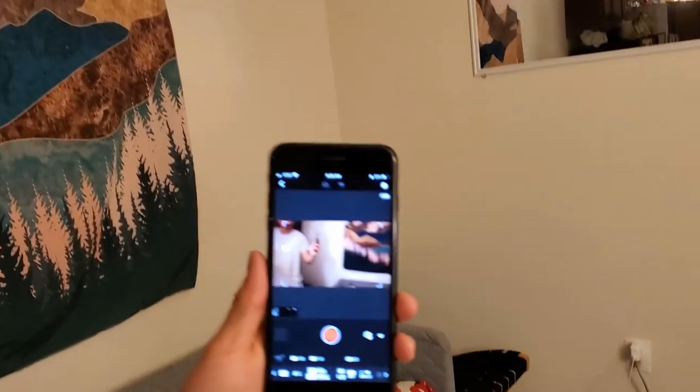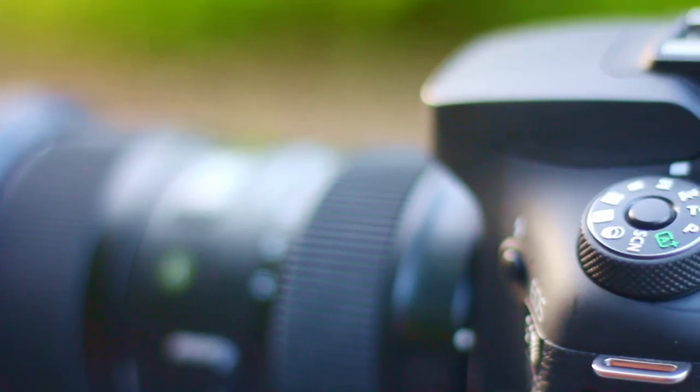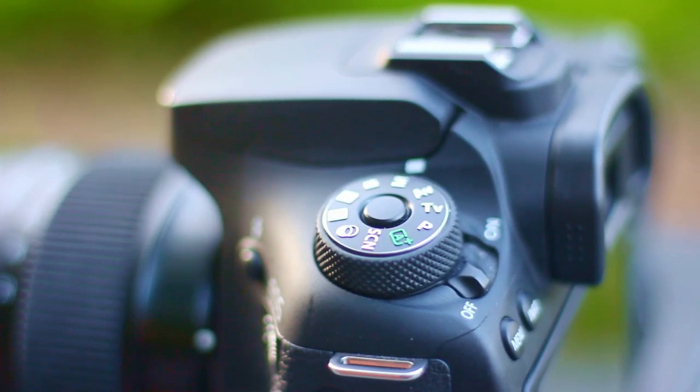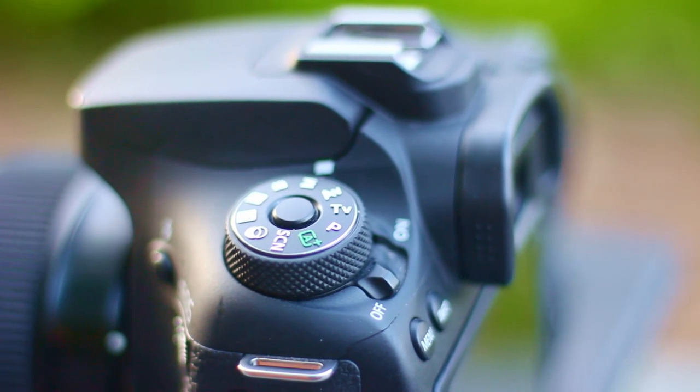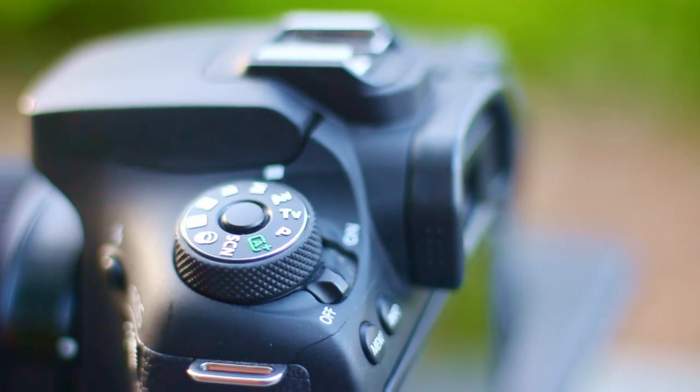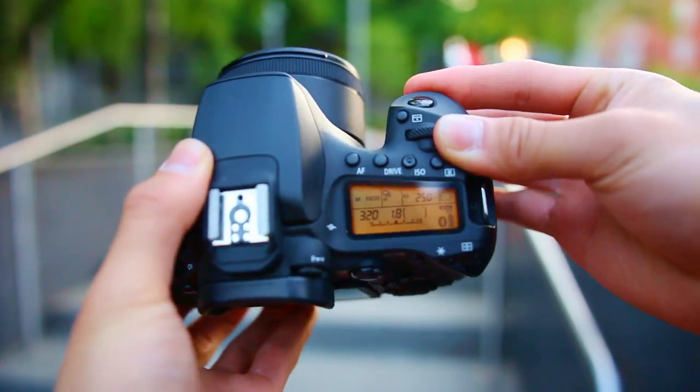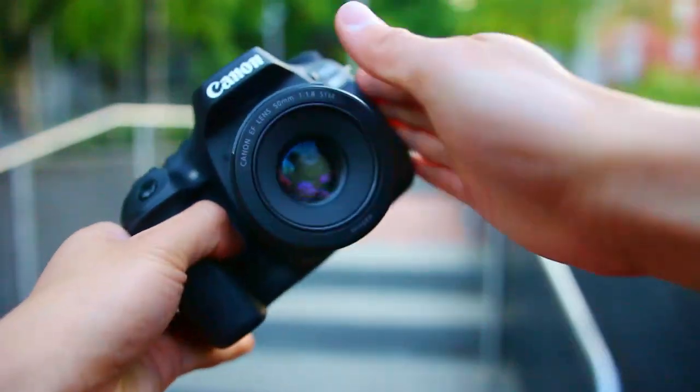The only other gripe I have with this camera is that when you pair it with the Sigma 18-35mm lens or any other premium lens, it does get kind of heavy — around 4 to 5 pounds. So when carrying this around, the weight does add up over time. This could also be considered a con when you compare it against mirrorless cameras because of how lightweight they are.